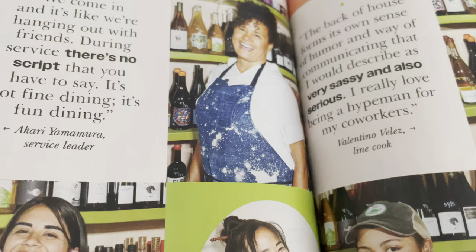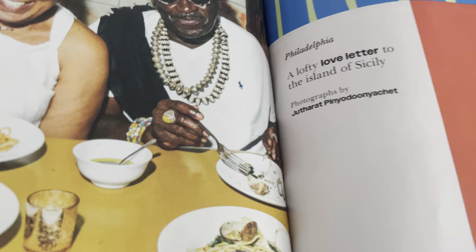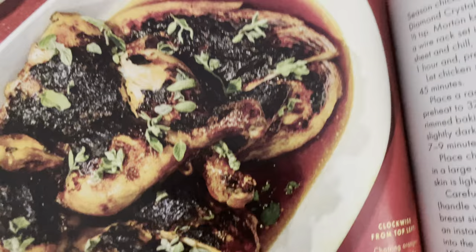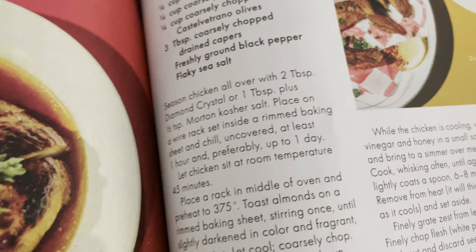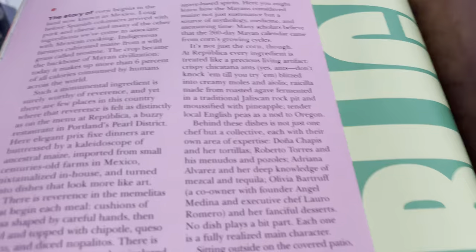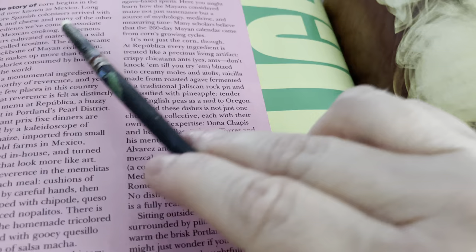This must be some groovy experimental food stuff. This one is — a lofty love letter to the island of Sicily. Braised chicken with fennel and celery gremolata. This one is in Portland — the story of corn begins in the land of honest Mexico, long before Spanish colonizers arrived. The tasting menu goes deep with six courses of seriously delicious Mexican history. Watch this place go.